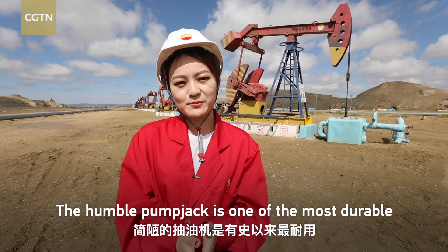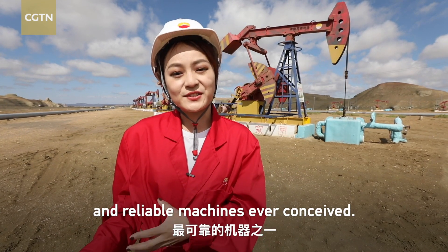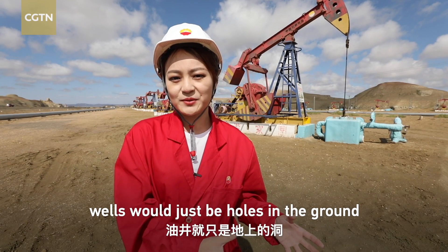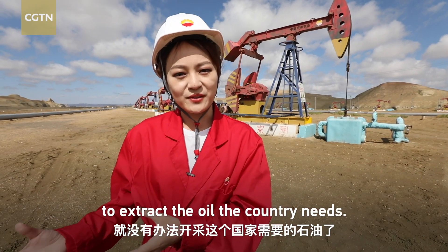So now you know the humble pump jack is one of the most durable and reliable machines ever conceived. Without it, wells will be just holes in the ground and there will be no way to extract the oil the country needs.